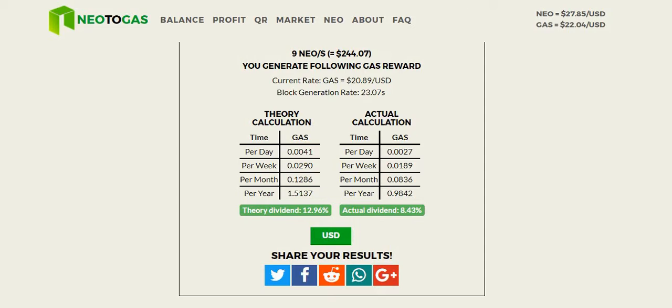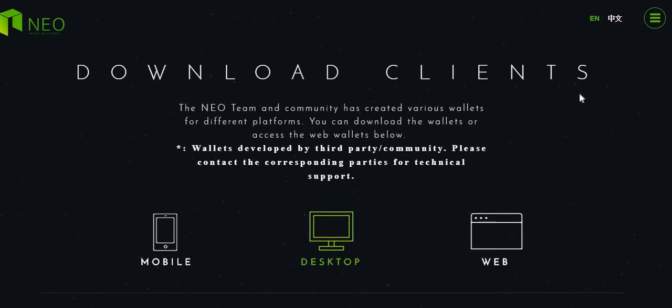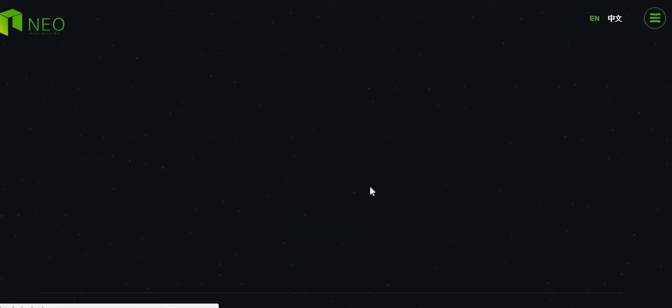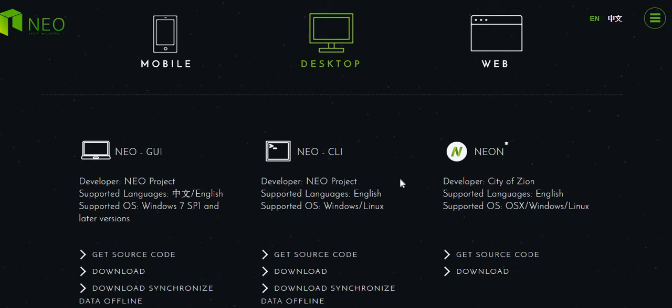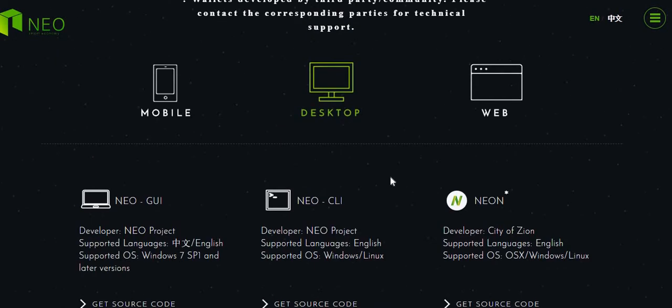So, how do we make this happen? You're going to go over to NEO.org and click on the download section. I will say I did try this using one of their web apps and put NEO in about two months ago thinking it was going to do its thing — I logged in today and found it hadn't staked a single GAS. So I decided to actually learn how to do this properly.